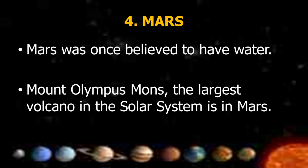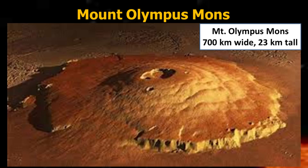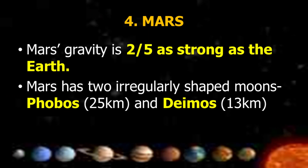Mars was once believed to have water. Mount Olympus, the largest volcano in the solar system, is on Mars. Mars' gravity is two-fifths as strong as Earth's. Mars has two irregularly shaped moons: Phobos, which is 25 km, and Deimos, which is 13 km.